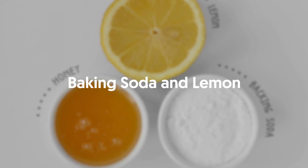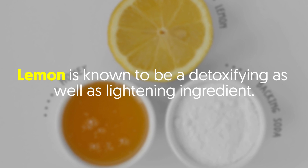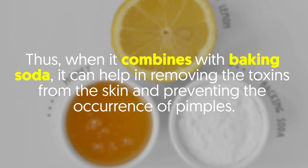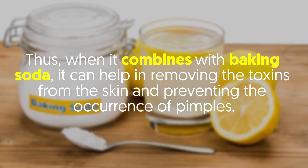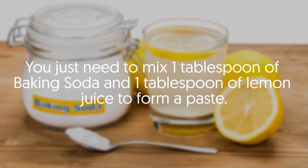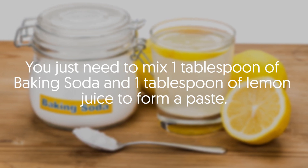Baking Soda and Lemon. Lemon is known to be a detoxifier as well as a lightening ingredient. Thus, when it combines with baking soda, it can help in removing the toxins from the skin and preventing the occurrence of pimples. You just need to mix one tablespoon of baking soda and one tablespoon of lemon juice to form a paste.